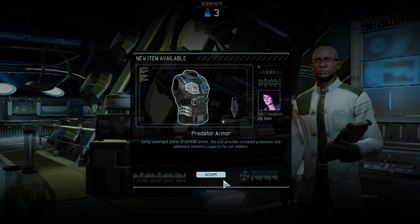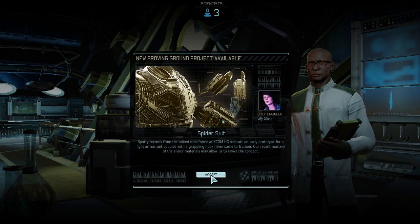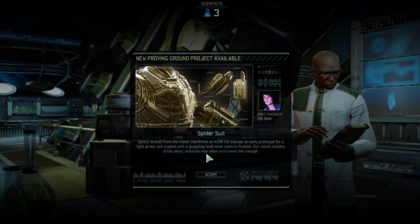Most notably the Gauss weaponry commonly equipped by Advent. Alright, sweet. So we now have Predator armor. Spider suit - light armor suit with a grappling hook.